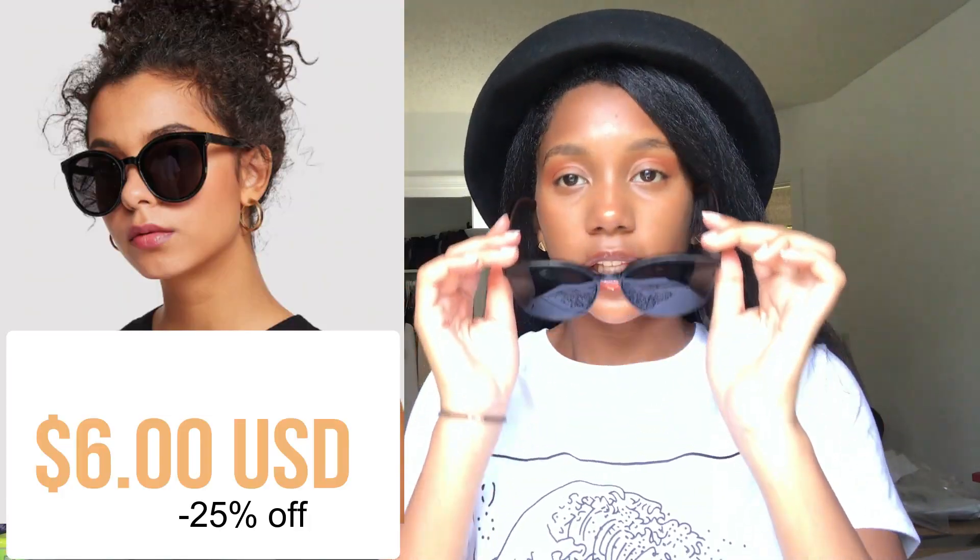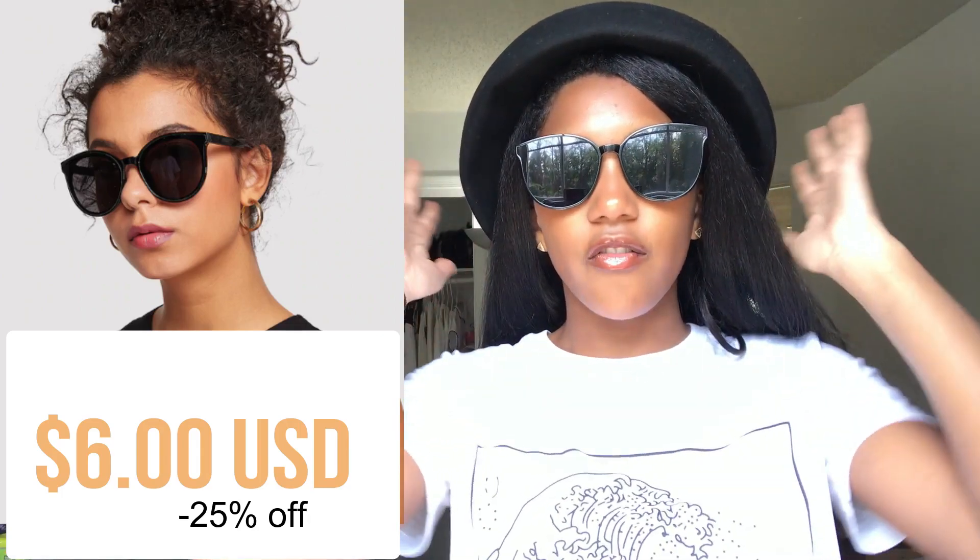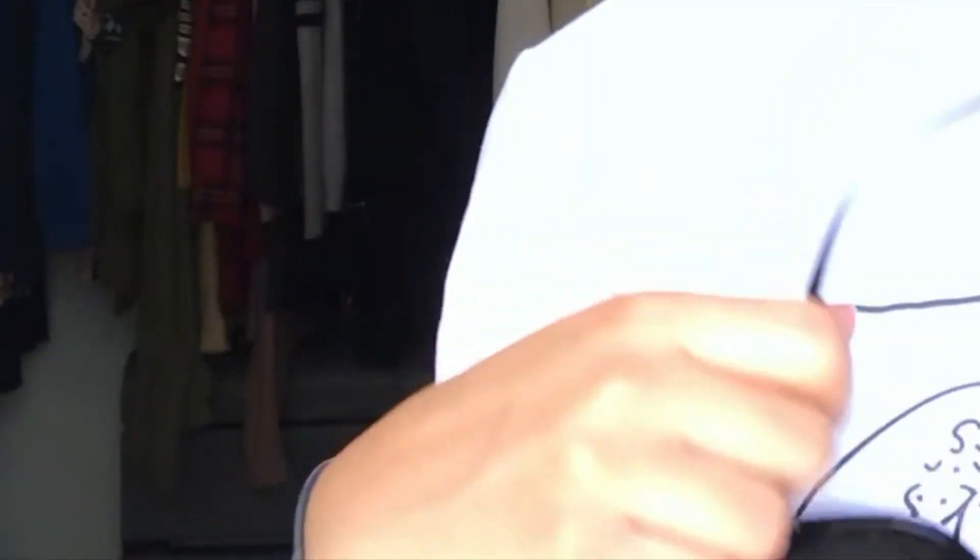These sunglasses are literally one of my favorite things I got. They are the cutest sunglasses I have ever seen in my life — I feel like a celebrity in these glasses. They also cover my eyebrows, which is great for when I don't do my eyebrows. They're super cute, higher quality than I thought for only like five dollars, with cute little gold detailing. I love them so much I'm going to put them down gently.